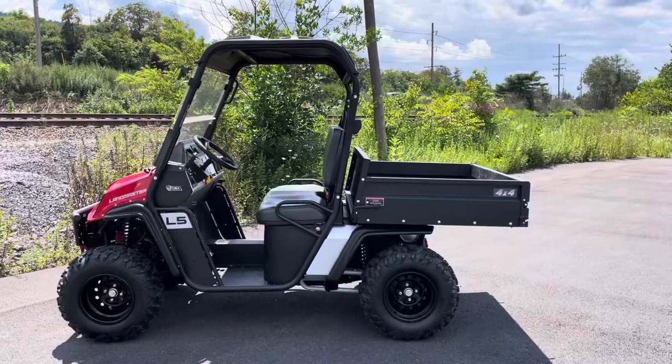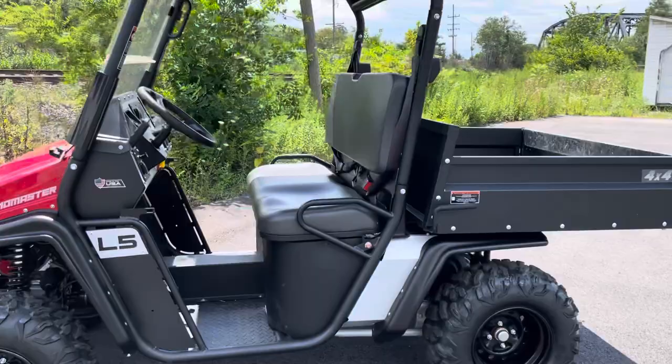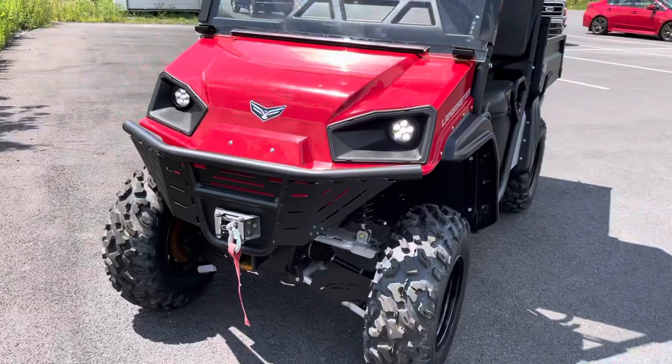Hello, Josh here at Kissel Motorsports, and thank you for the interest in this pre-owned 2021 American Landmaster L5. This is a unit that was originally sold here at our dealership.